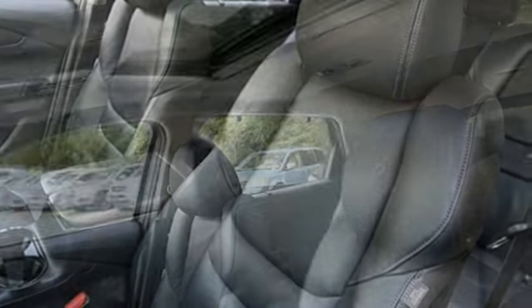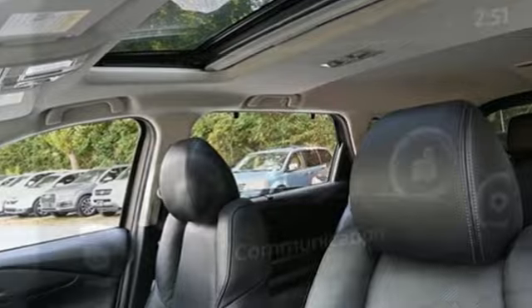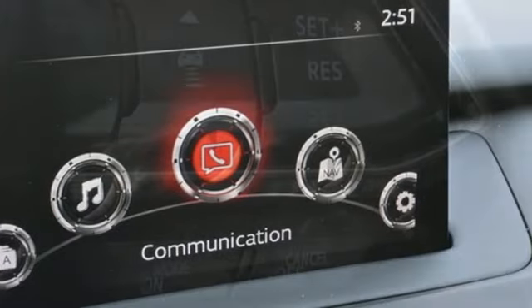Intercooled turbo inline four-cylinder engine. Front heated leather bucket seats. Streaming audio. Auto-dimming rear-view mirror. Dual-zone climate control.